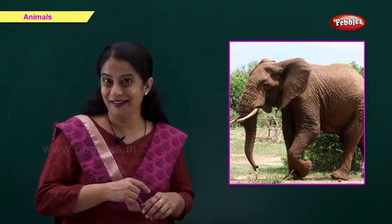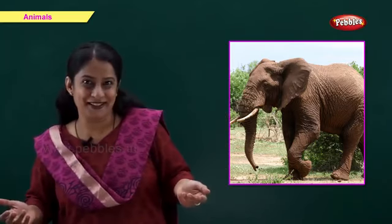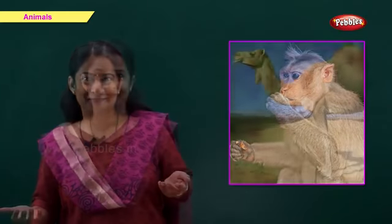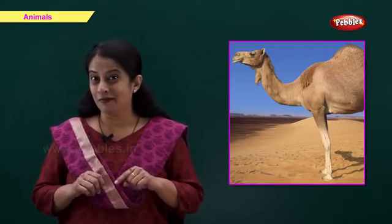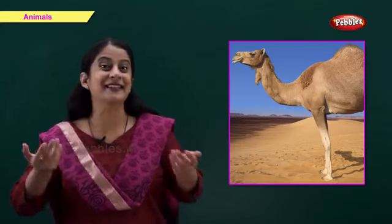Now which is this animal? A very big animal. Right, an elephant. Now which is this animal? It lives on a tree. Right, it's a monkey. And now, which animal is this? Come on. Right, it's a camel.